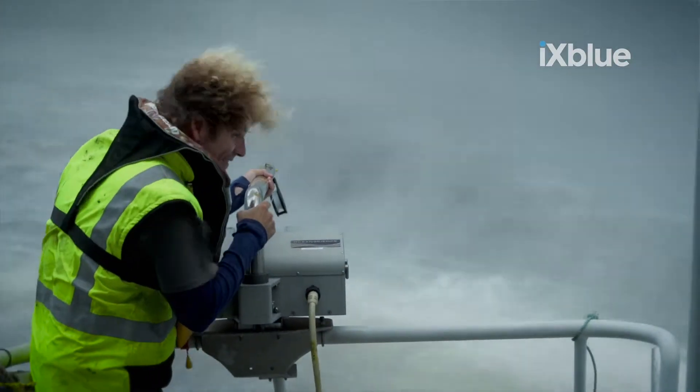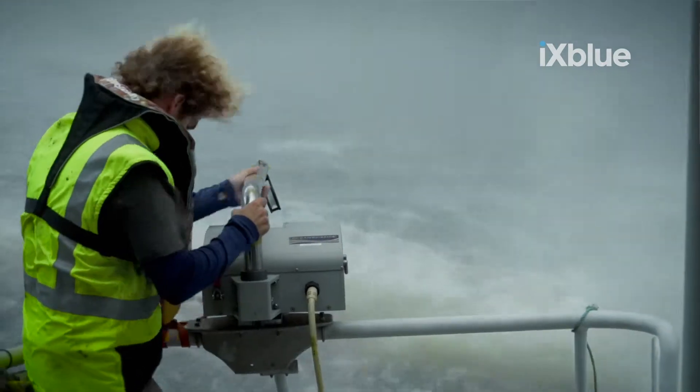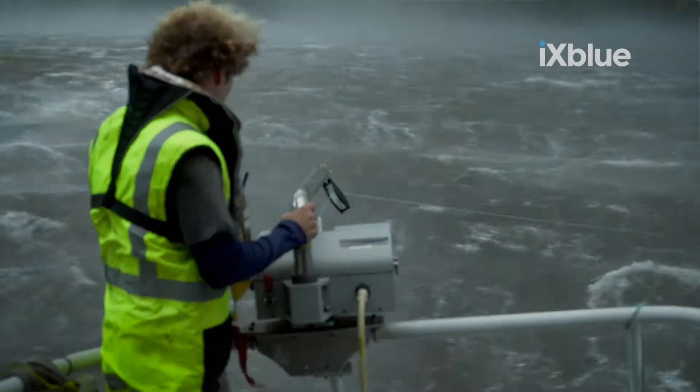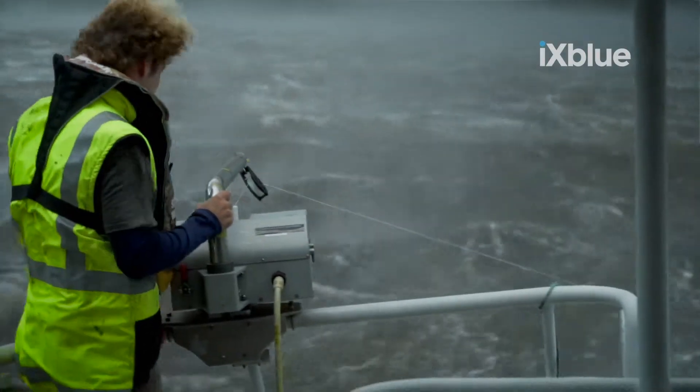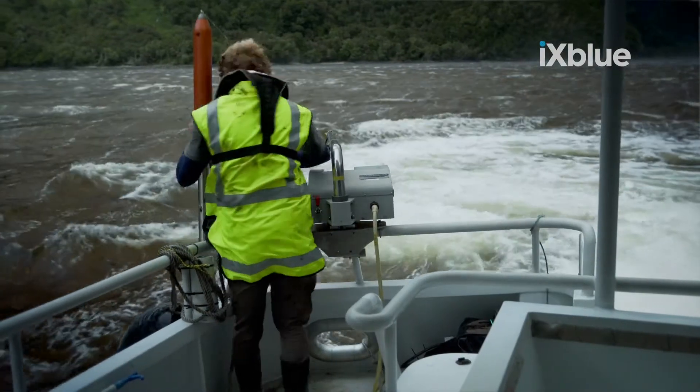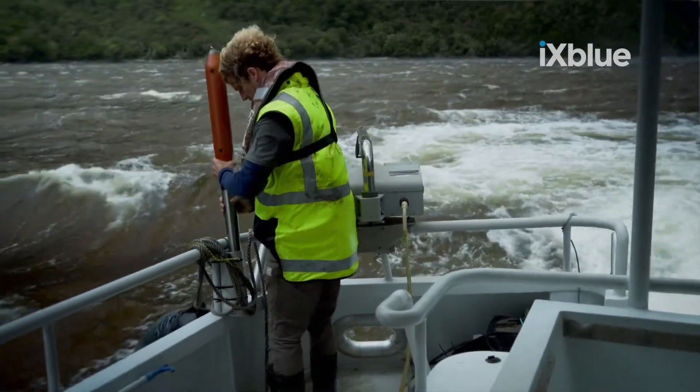Doubtful Sound is a pretty amazing place. It's fairly untouched in terms of habitation within New Zealand. It's a fjord system, so there are very large mountain ranges and very steep-sided cliffs with some very deep water.